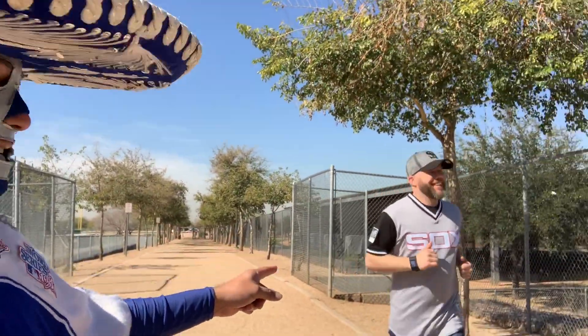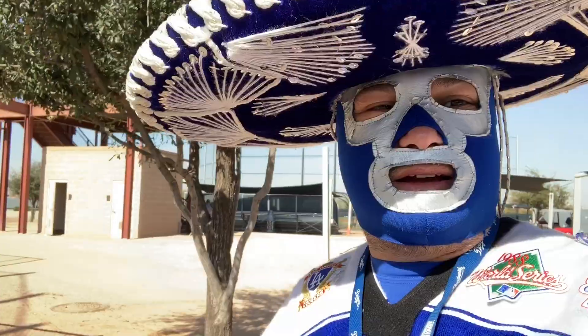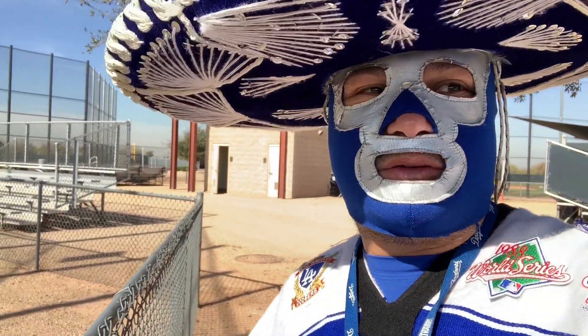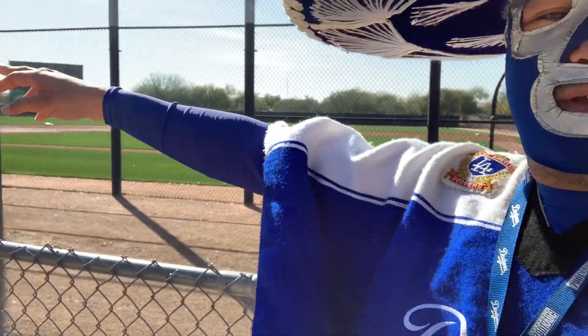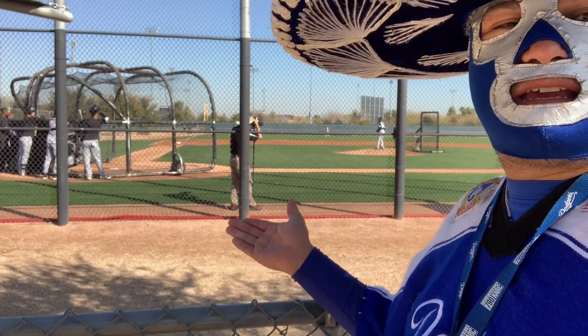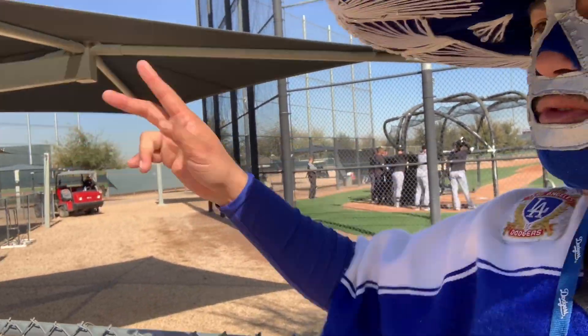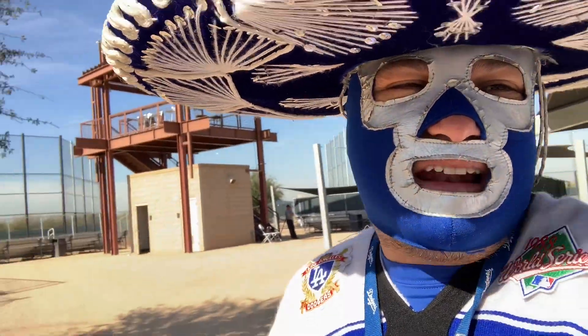Alright, we got a Sox fan — yeah, he's in a hurry though, can't talk to him. So we're back here at the minor league side of the White Sox, and one thing I don't like is that they have this secondary fence — that's the closest I can get to the players. So players just cross between and you can't take pictures with them. I'm not a fan of this at all.